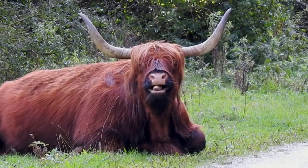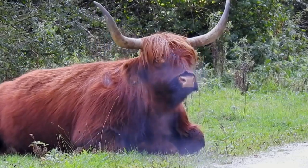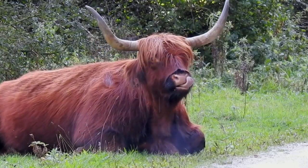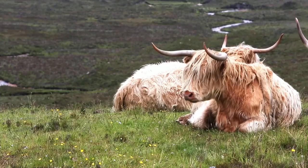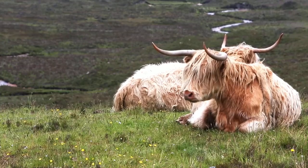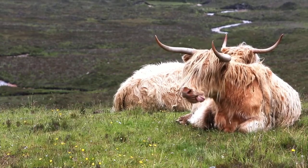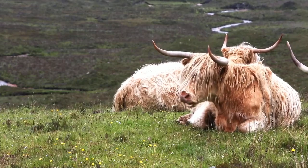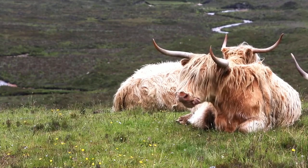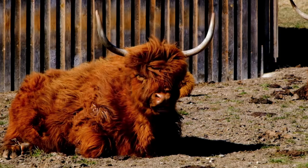One of the most fascinating things about Highland Cows are their grazing habits. They can spend up to 8 hours a day grazing on rough pasture. Their diet mainly consists of grass, shrubs, and sometimes even seaweed if they are near the coastline. This breed is incredibly hardy — they can find food where other cattle would struggle, which is why they are such a great fit for less fertile land.